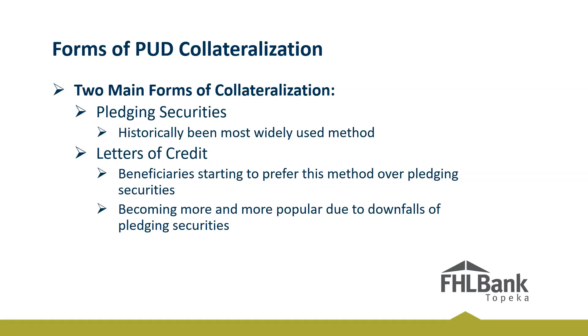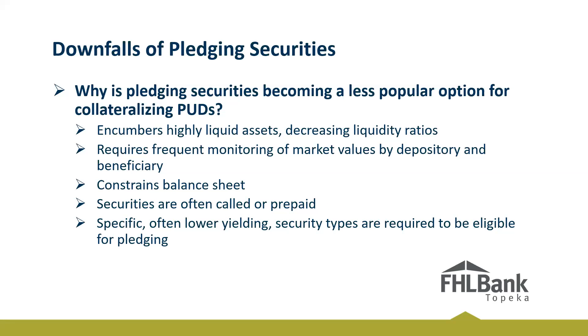There are two main forms of collateralization we see for public unit deposits. The first, which you may be familiar with, is pledging securities — historically the most widely used form of collateralizing PUDs. Then there are letters of credit, which we offer here at the Federal Home Loan Bank. Beneficiaries are starting to prefer this method over securities because it is a lot cleaner and easier. One thing I hear from members and even external auditors is that they really prefer the letter of credit because it saves time versus tracking mark-to-market on securities — it saves time both internally and externally.